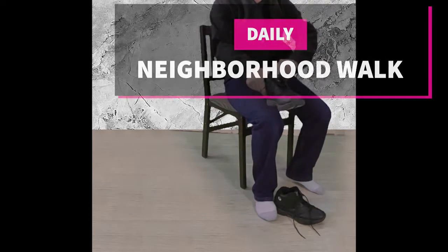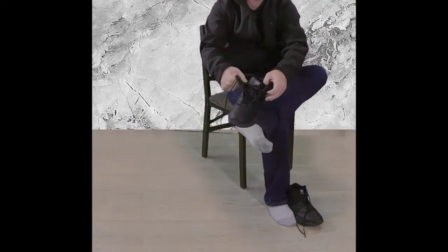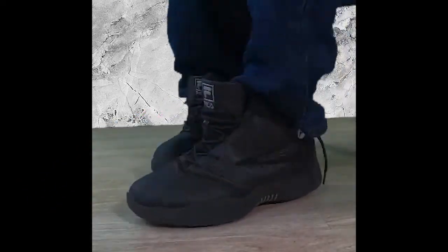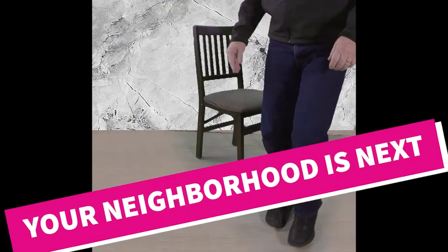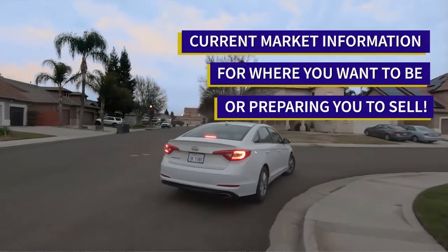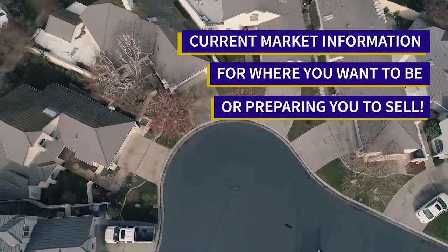Welcome to our neighborhood walk where we show you what is for sale by various realtors in local areas. Today we're in Turlock near Stanislaus State, in the area between Walnut and Gale Road and north of Christopherson Parkway, just north of the campus.